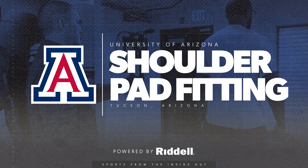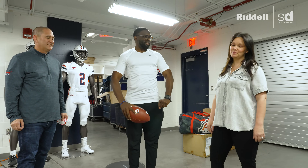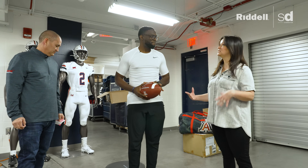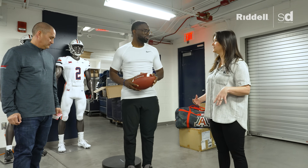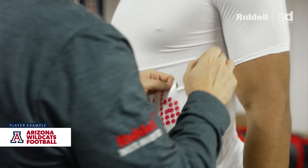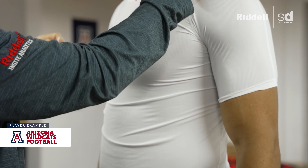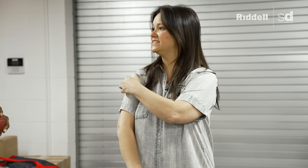Now we're getting fitted for shoulder pads — you have to be protected. Similar to how we scan for helmets, we can scan for shoulder pads to make sure we get the right fit. Taylor will put stickers on different parts of your body, including your jugular, your xiphoid process, your AC joints, and then another dot based on where you want your epaulette to fall.